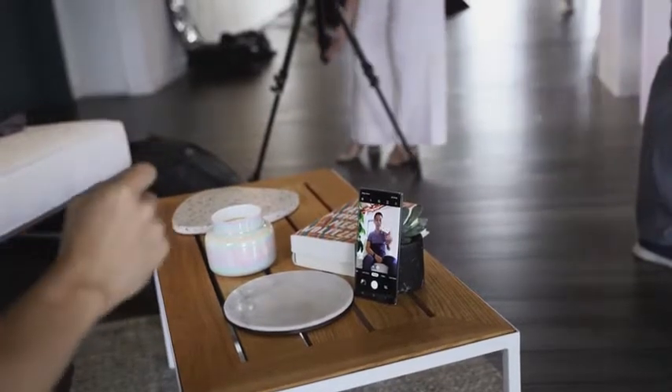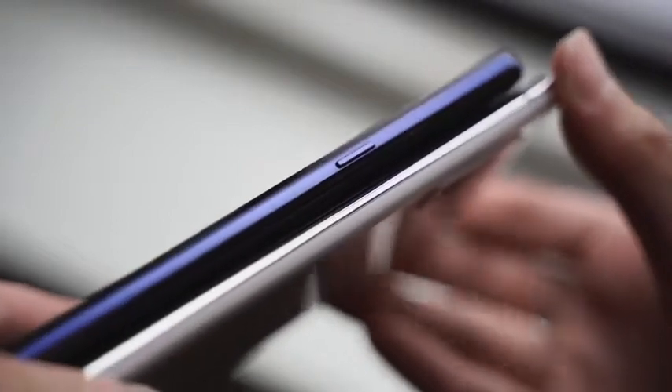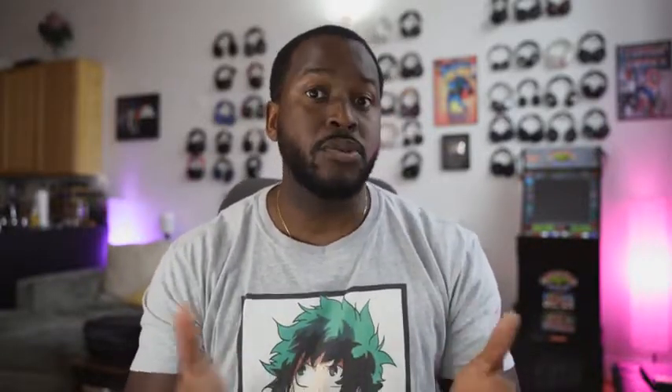Another difference is that the Bixby button is gone from the Galaxy Note 10 Plus. If you didn't like Bixby, it's still there but mapped under the power button — you have to press and hold to activate Bixby — whereas the Galaxy Note 9 has a dedicated Bixby button. You can also remap that button on the Galaxy Note 10 Plus, so you do have that flexibility built in.